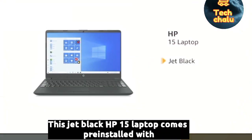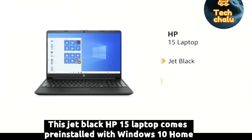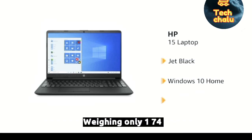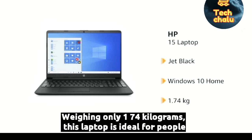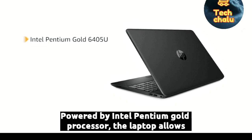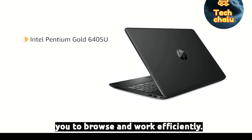This Jet Black HP 15 laptop comes pre-installed with Windows 10 Home, making it ready to use. Weighing only 1.74 kilograms, this laptop is ideal for people on the go. Powered by Intel Pentium Gold Processor, the laptop allows you to browse and work efficiently.